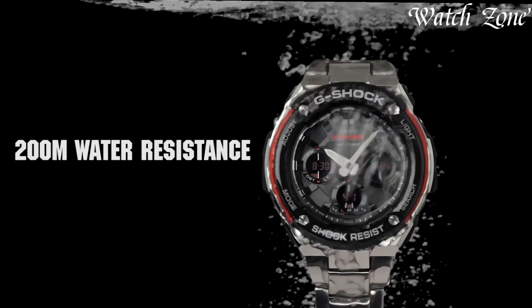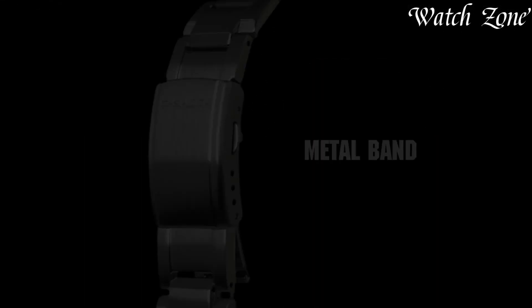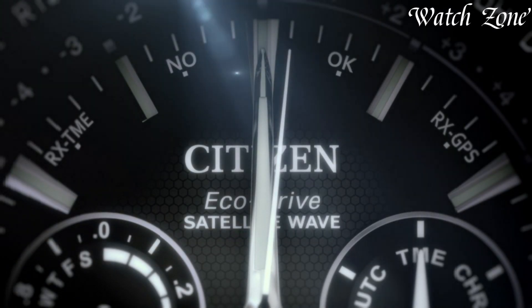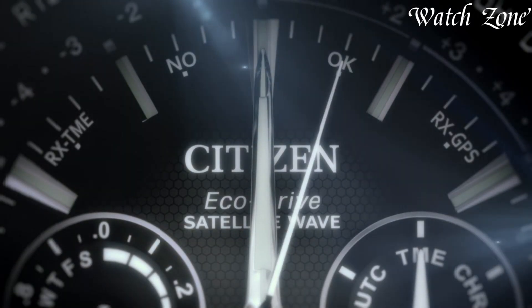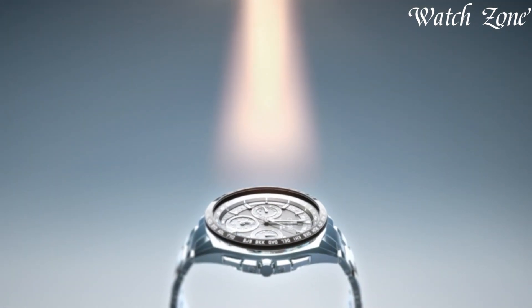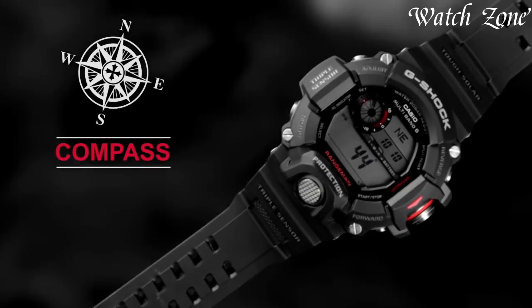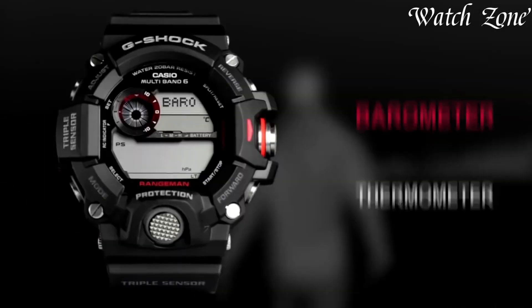With durability, efficiency, and reduced maintenance, they stand as a testament to technological advancements in watchmaking, appealing to eco-conscious individuals seeking a greener, more sustainable alternative in their timepiece selection. For more information on the watches, I've included links in the description box down below. Make sure to stick until the end.